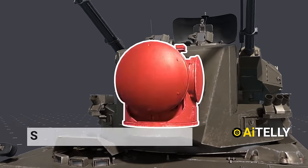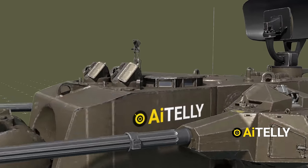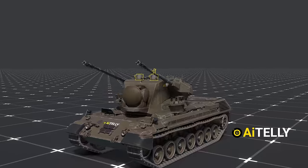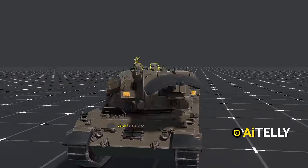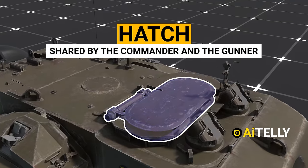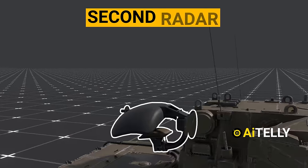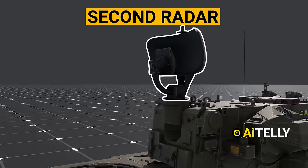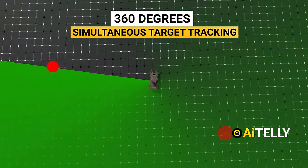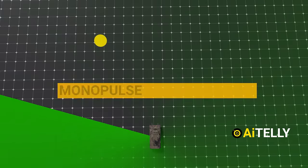Moving ahead, this is the Siemens tracking radar located between the guns. This is the periscope that can rotate over 360 degrees. This is the hatch shared by the commander and the gunner. Moving to the back is the second radar, which is retractable. The radars provide 360-degree scanning with simultaneous target tracking, clutter suppression, search-on-the-move capability, and monopulse tracking mode.